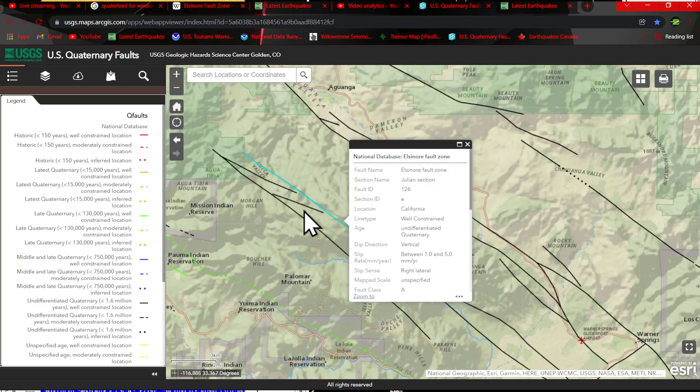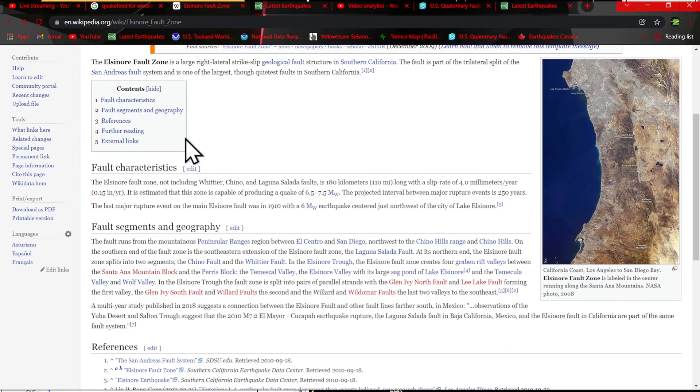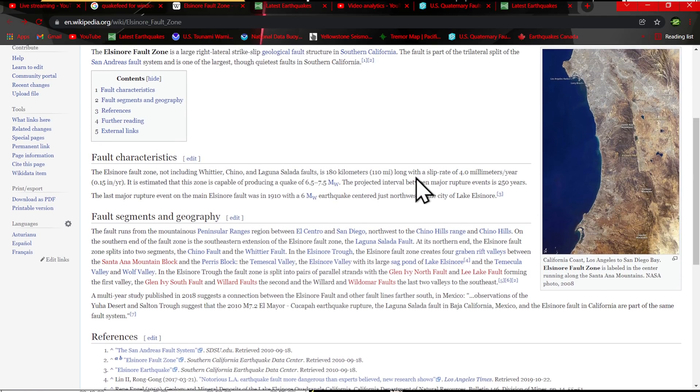It's really close to this segment of the Elsinore Fault, which runs parallel with the other faults out here. It's got an accumulation rate of up to 4 mm a year — this one here is saying 5. It is a large right lateral strike-slip geological fault structure in Southern California. The fault is part of a trilateral split of the San Andreas fault system and is one of the largest though quietest faults in Southern California. It is 110 miles long with a slip rate of 4.0 millimeters a year. It is estimated that this zone is capable of producing a quake around 6.5 to 7.5 magnitude.